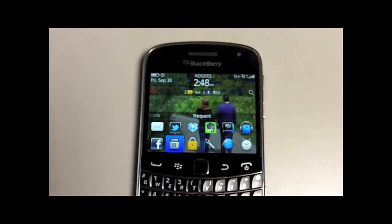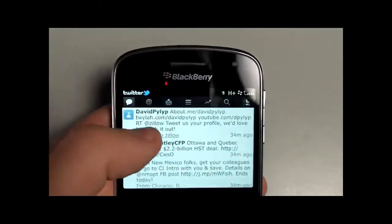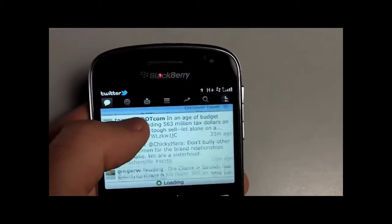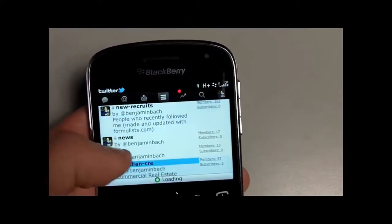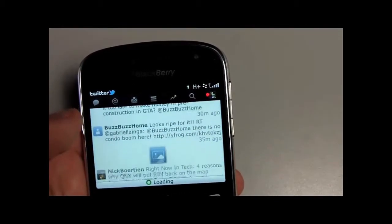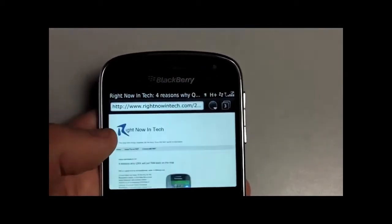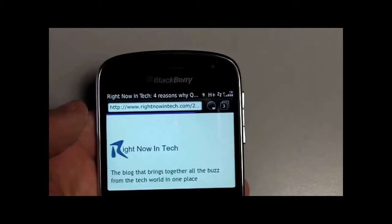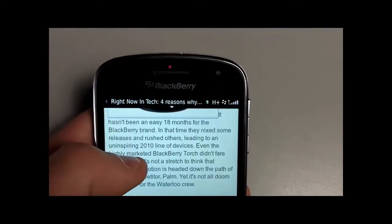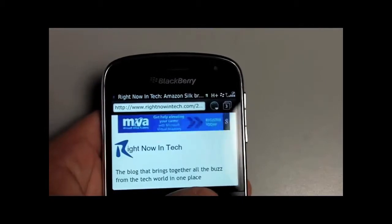So let me show you a few things. First of all, touchscreen as we mentioned — we have a capacitive touchscreen. I can just zoom through my Twitter and all that stuff. We can click up here, go take a look at some of my lists. If we see a link we like, we can click on it and it'll take us to a website. Here's an article: 'Four reasons why QNX will put RIM back on the map.'